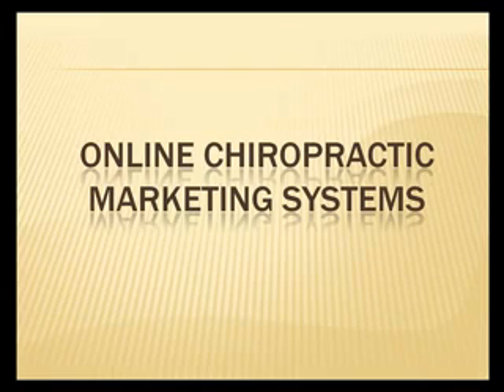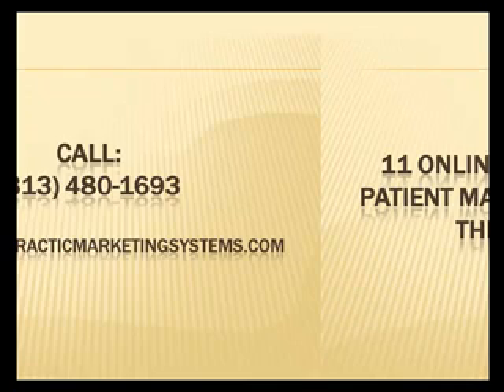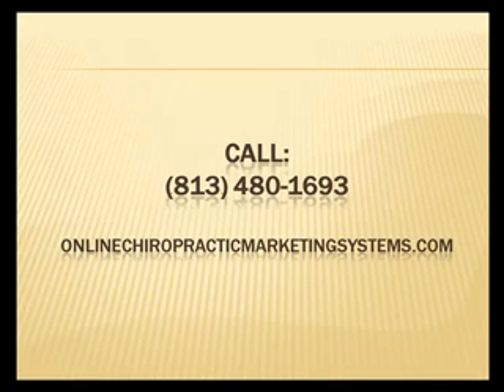Online Chiropractic Marketing Systems — 11 online chiropractic new patient marketing systems for the price of one. Give me a call at 813-480-1693, or for more information, check out our website at onlinechiropracticmarketingsystems.com.